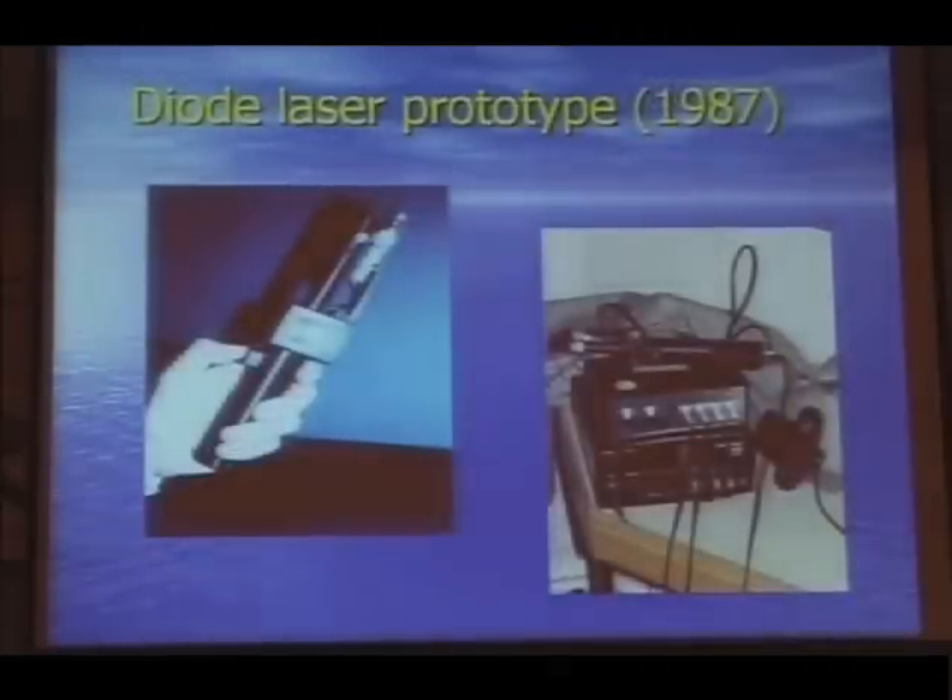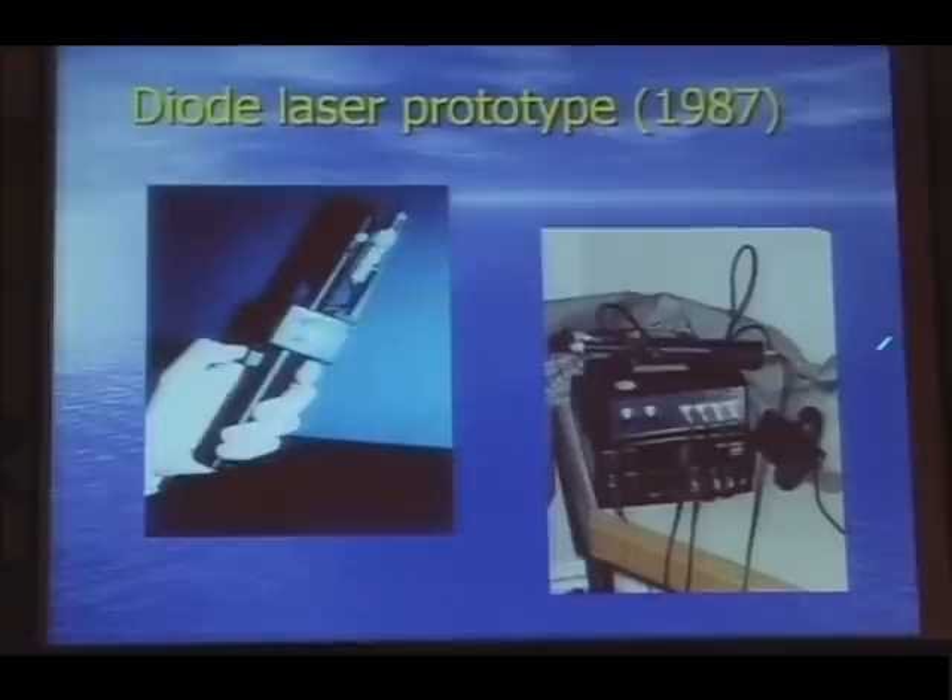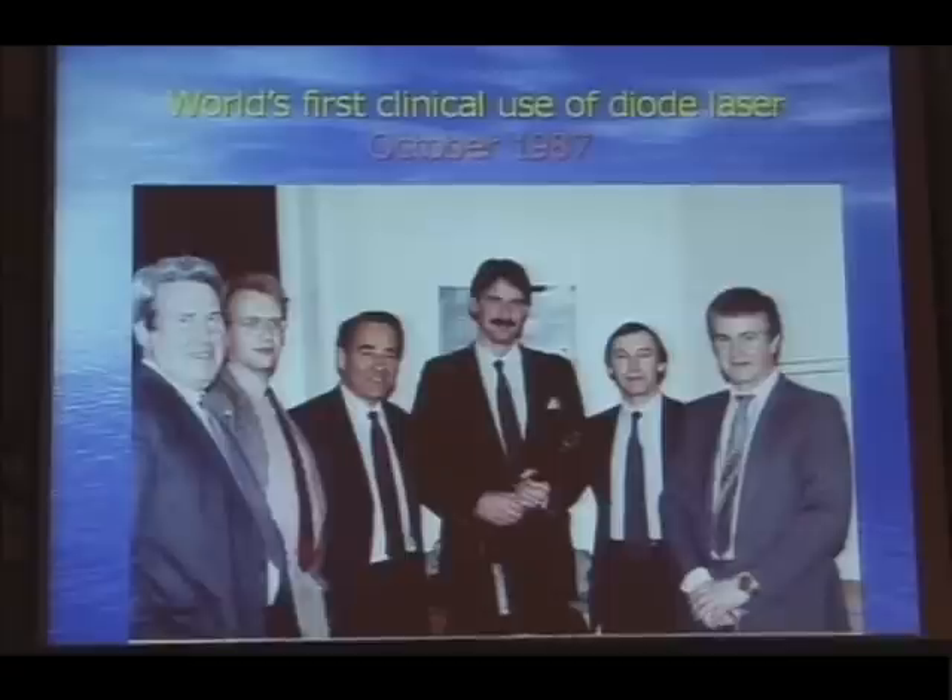This was the first prototype we developed with John Marshall and others back in the 1980s — a direct ophthalmoscope version. I don't suppose you see raincoats in Bahrain, but this is what we need in London weather. And this was the night the first time we used the diode laser clinically. As you can see, Peter Hamilton hasn't changed one jot; I've changed rather more. That's John Marshall, Tim Fitch, and Richard Keeler who sponsored the research.